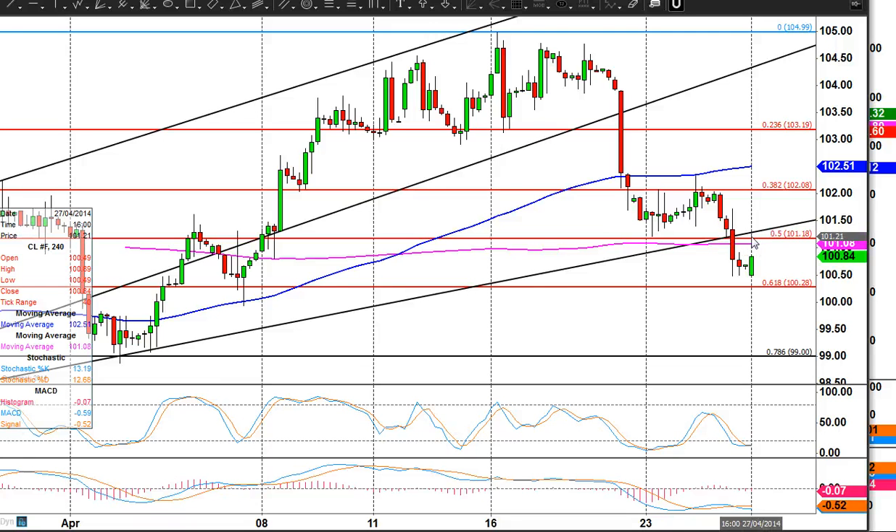If we get above 101.20 it's okay in the very short term. Anything up around the 102.10-20 area I think is a sell.